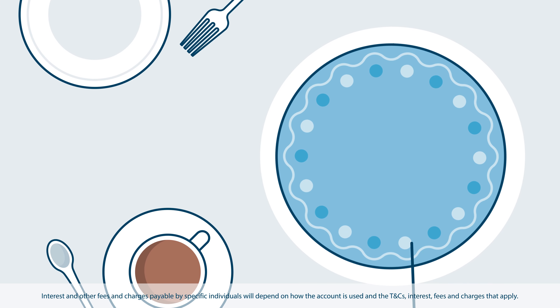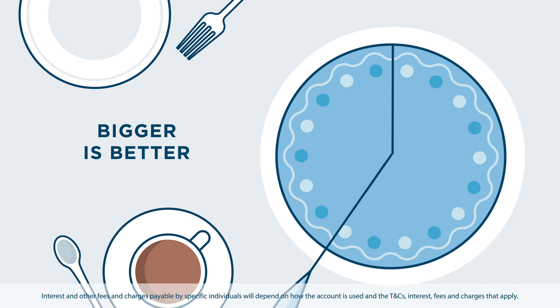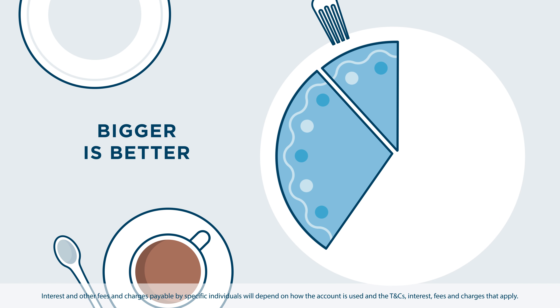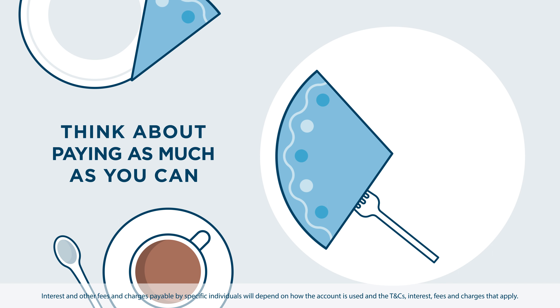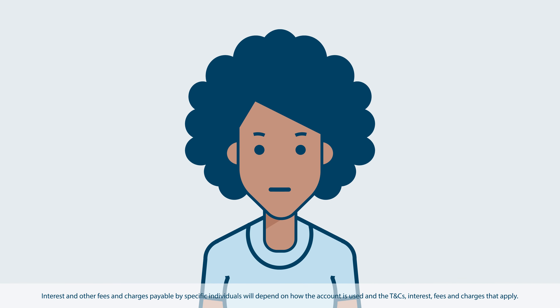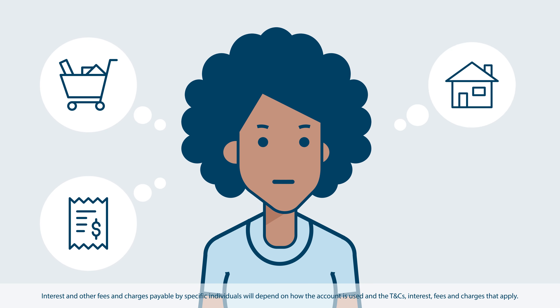Think of your repayments like a slice of cake — bigger is often better. So if you want to pay less interest on your outstanding balance, you might want to consider trying to pay as much of it as you can each month, while always being mindful of your other financial commitments.